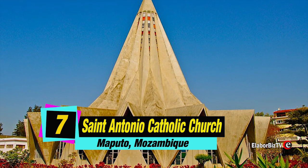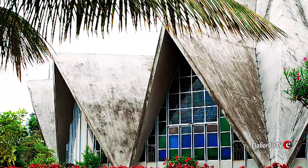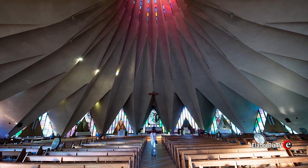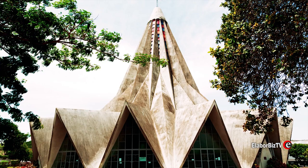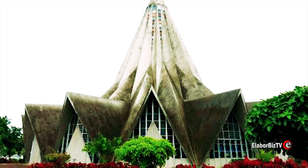At number 7 is Saint Antonio Catholic Church located in Maputo, Mozambique. The Saint Antonio Catholic Church is located in the Polana district of Maputo. This stunning architecture was built in 1962 and restored in 1992. It has the shape of an inverted flower and is popularly known as the lemon squeezer.